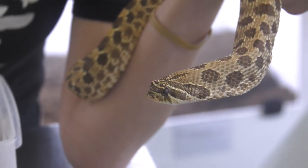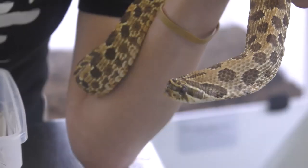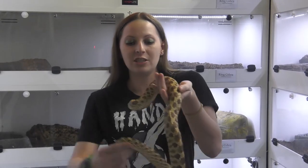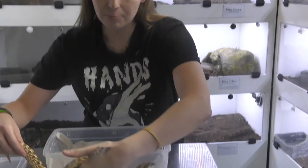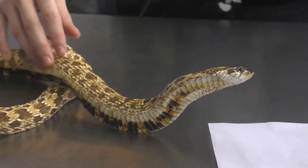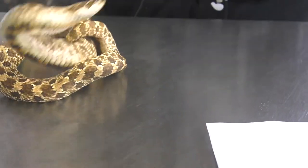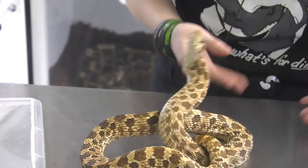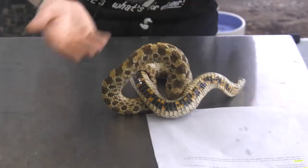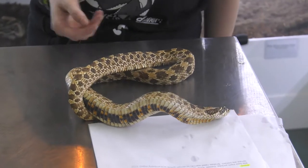In captivity they can live a little bit longer. So look at that nose — isn't that cute? While she's all riled up, I'm going to show you guys a neat trick that she can do. Hog noses, typically in the wild, when they get upset or bitten by predators, they like to play dead. Usually they'll curl up on their bellies and play dead so that they don't get picked off by a predator.